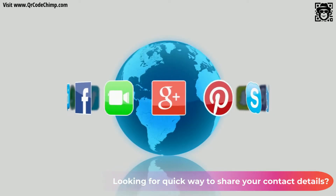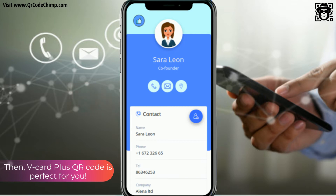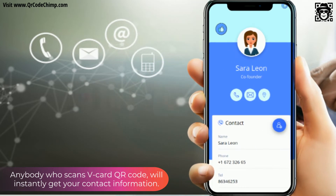Looking for a quick way to share your contact details? vCard Plus QR code is perfect for you. Anybody who scans a vCard QR code will instantly get your contact information.